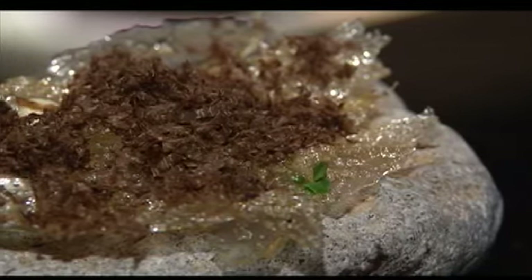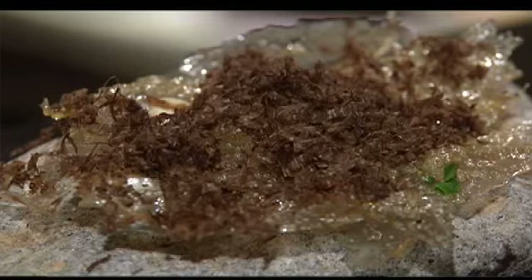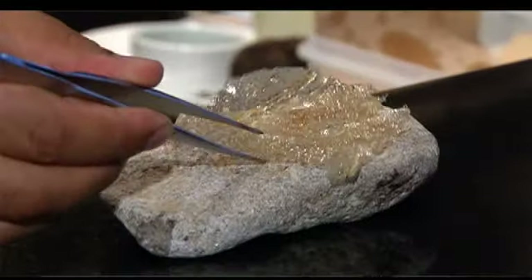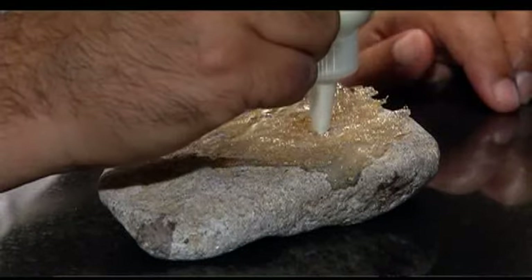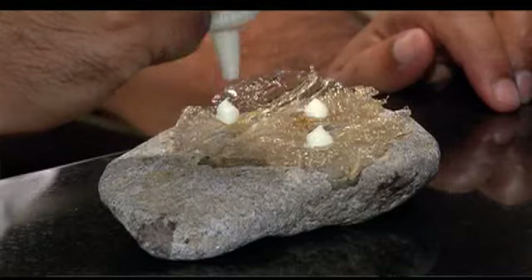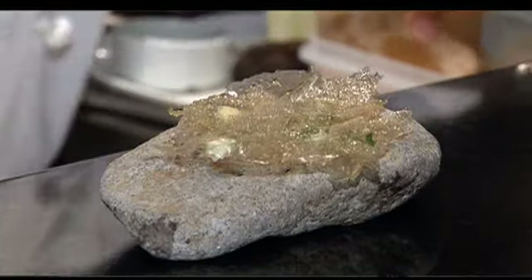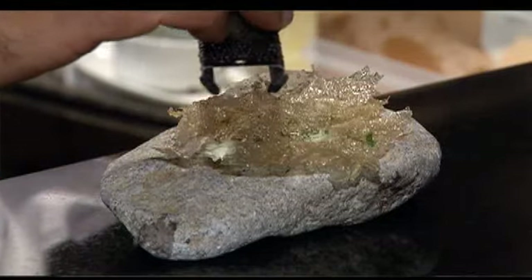This one was inspired by potato skins one might have in a pub. So we thought, how can we make that taste similar to baked potato and make it elegant? We make a broth from the baked potato skin and then thicken it with some potato starch. We dehydrate it, we fry it, then we finish it with homemade crème fraîche, Australian truffles and chives.